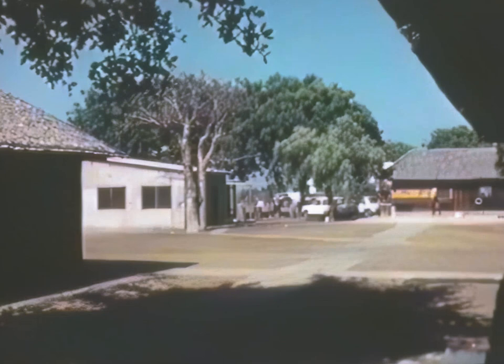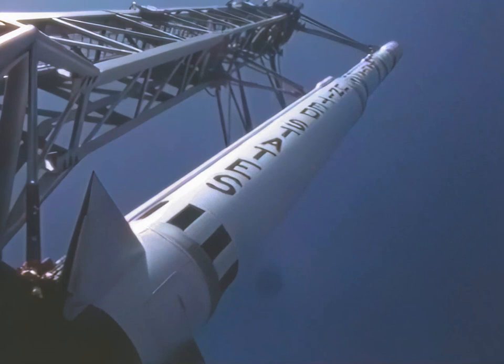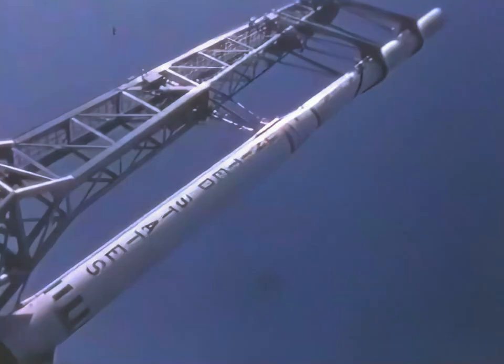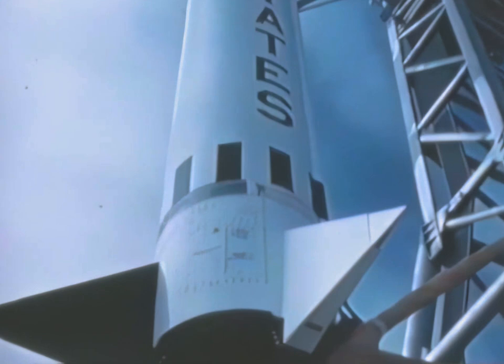Logistic support is provided from a base camp located on the mainland nearby. The Scout launch vehicle is a four-stage solid propellant vehicle capable of orbit, probe, and re-entry Earth missions with demonstrated high reliability. The Scout vehicle is composed of solid propellant rocket motors, structural transition sections, and a heat shield.